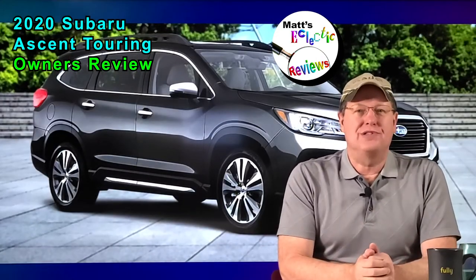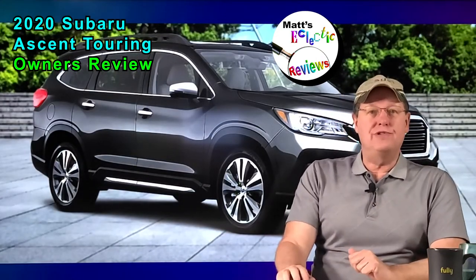Hello, my name is Matt Williams. Welcome to our review of my 2020 Subaru Ascent.